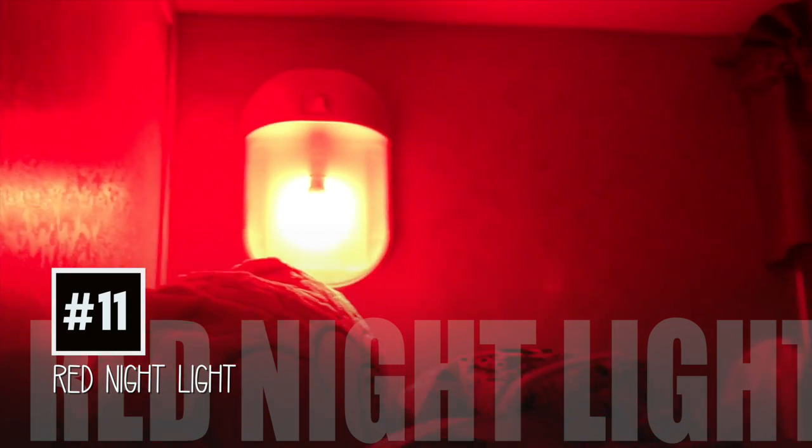Number eleven: nightlight hack. There may not be outlets in there, but you can change the regular light to a red light so it's easy on the eyes — great for our little ones in case they need to go to the bathroom.